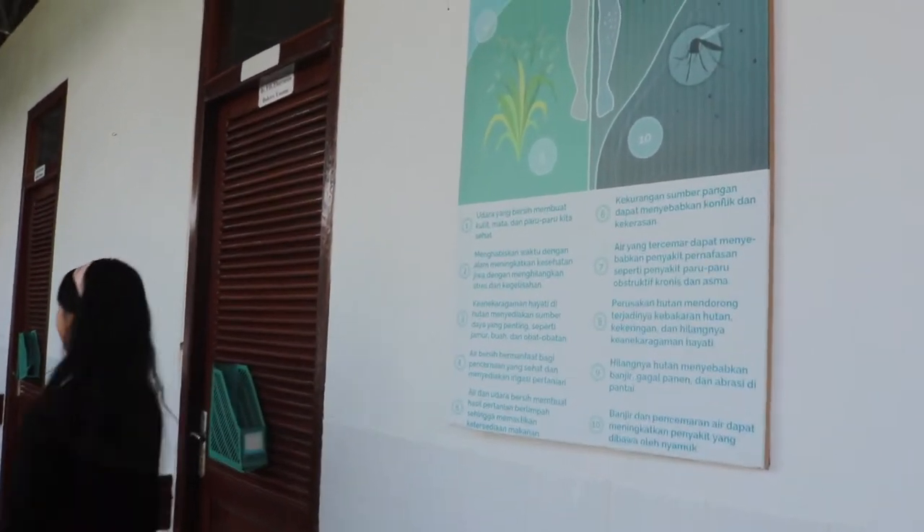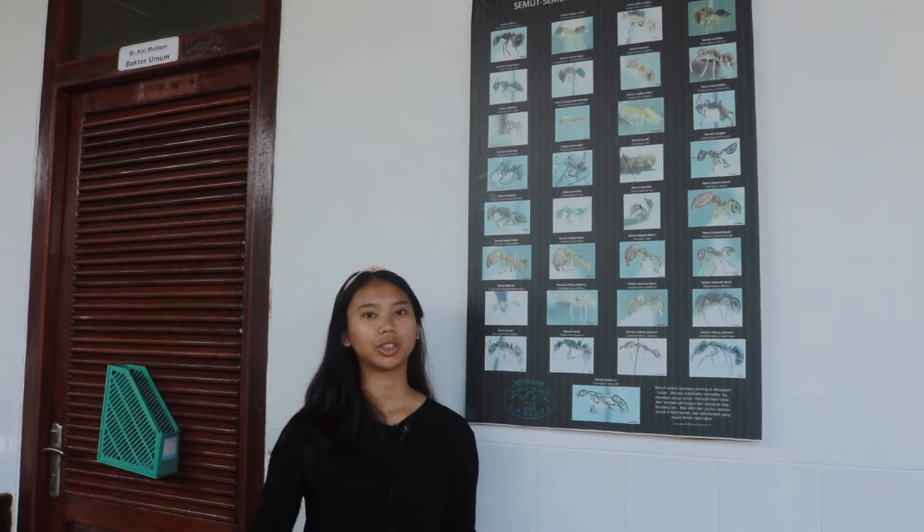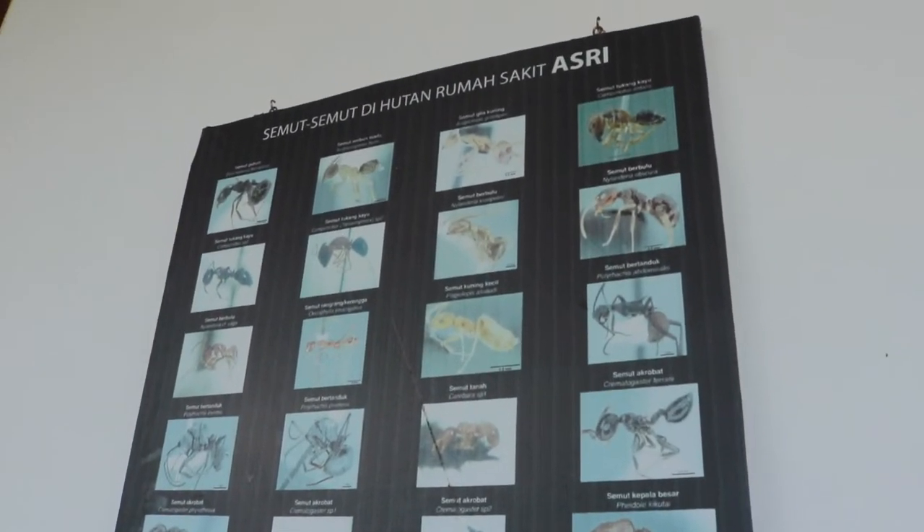The second poster shows the many species of ants that you can find in the ASWI clinic environment. This goes to show how diverse the environment we have here is.